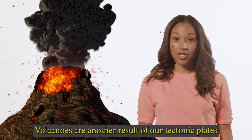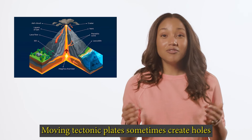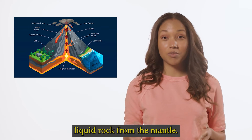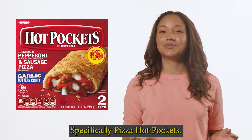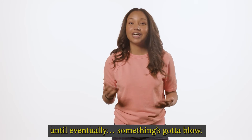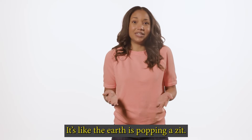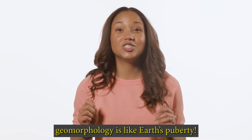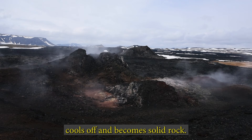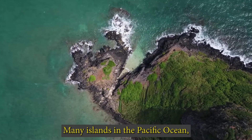Volcanoes are another result of tectonic plates that impact geomorphology. Like earthquakes, volcanoes tend to occur near the boundaries of tectonic plates. Moving tectonic plates sometimes create holes or pockets in the earth's crust. These pockets fill with super hot liquid rock from the mantle. The hot rock builds up a lot of energy until eventually something's gotta blow — molten rock escapes and comes out of the earth's surface. Eventually, this molten rock, called lava, cools off and becomes solid rock, changing the land and sometimes creating entirely new landforms. Many islands in the Pacific Ocean were created by volcanoes.